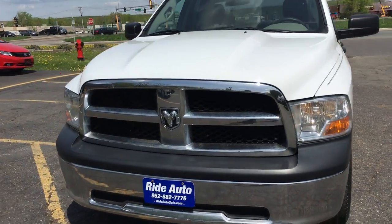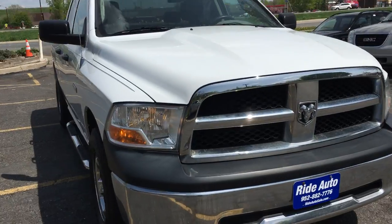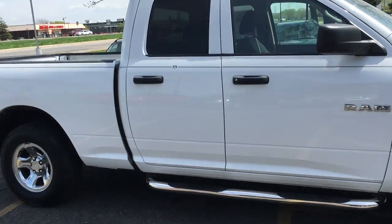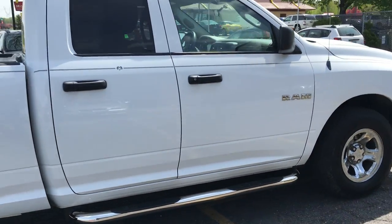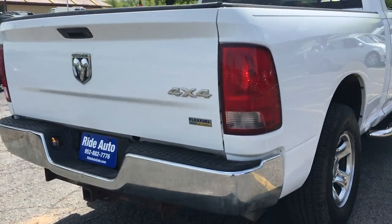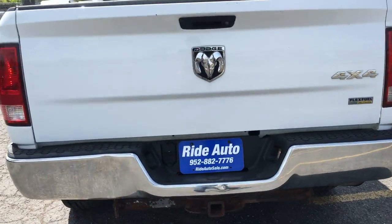Here we have this new body style 2010 Dodge Ram 1500. This is a crew cab four-door, short box, four-wheel drive, 4.7 liter V8 engine. It's got the chrome wheels and chrome running boards. This is a fleet maintained vehicle — a very sharp looking truck with a trailer tow package.